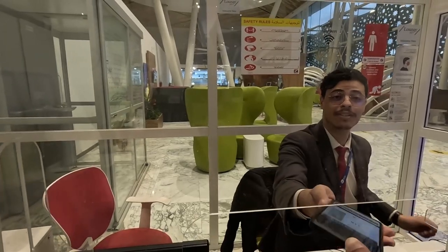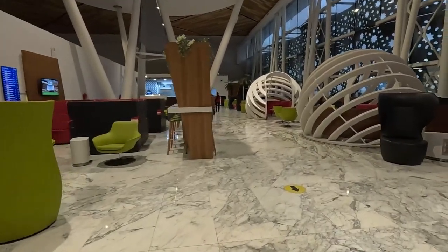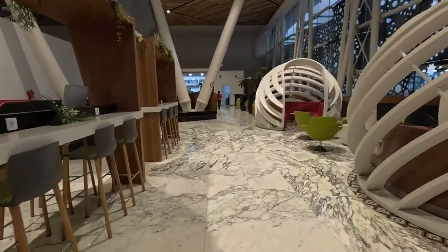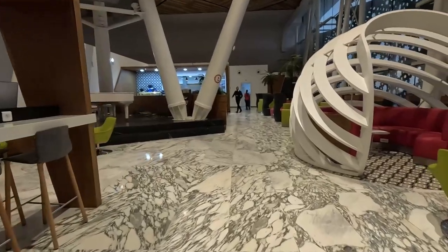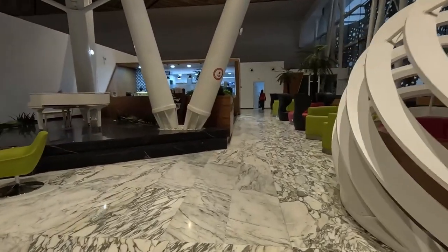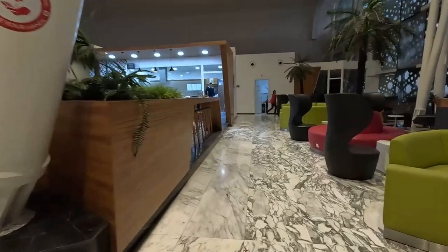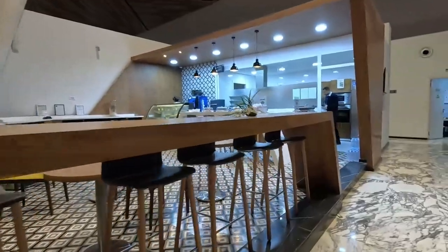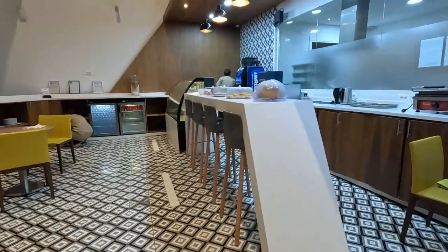Welcome to the Pearl Lounge. I am the only person here so far — actually there's somebody over there. I'll grab somewhere with a bit of a view. Let's see what they've got to eat. Water — I need some water.